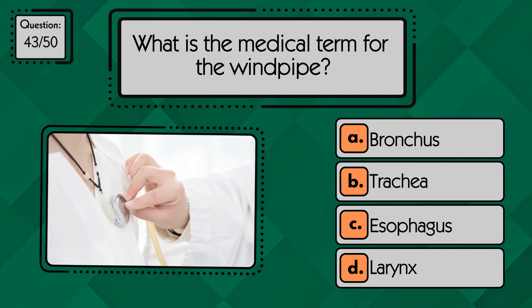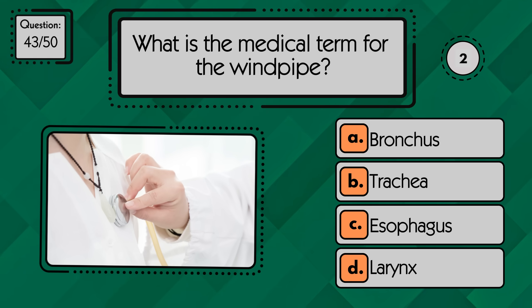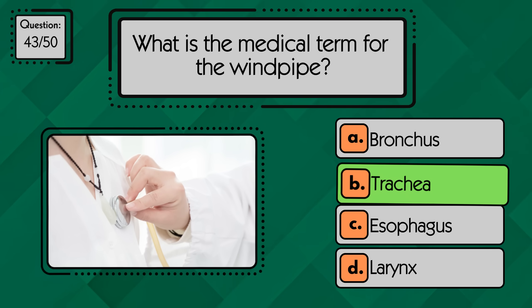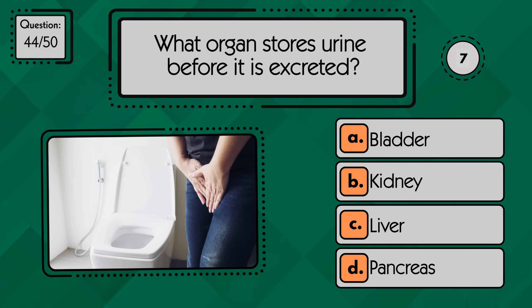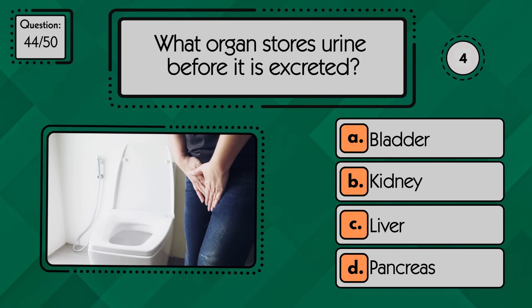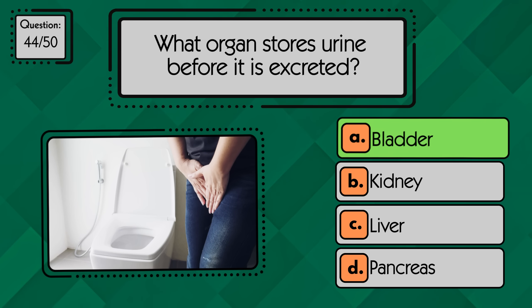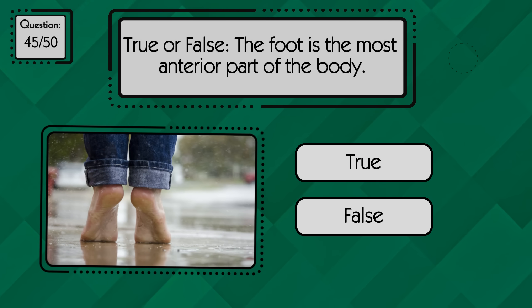What is the medical term for the windpipe? The windpipe is the trachea. What organ stores urine before it is excreted? The urine is stored in the bladder. True or false: the foot is the most anterior part of the body?